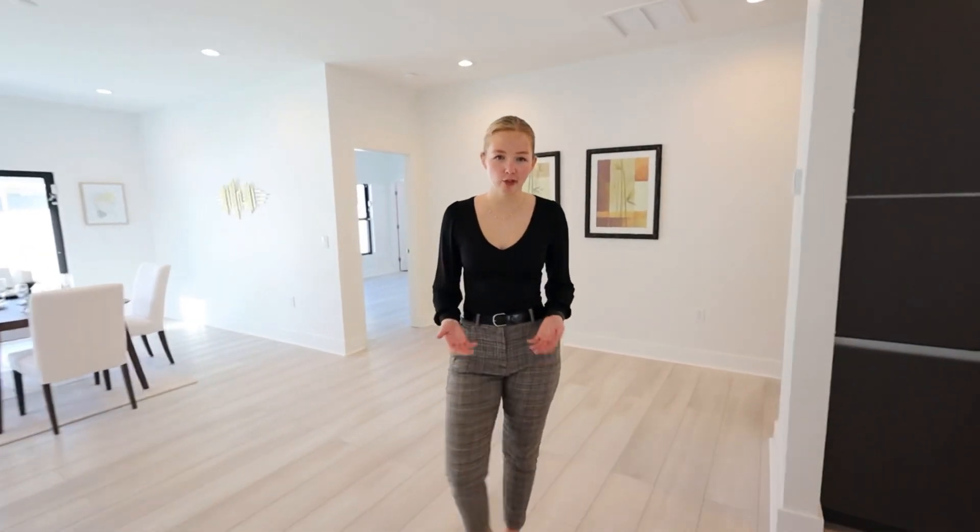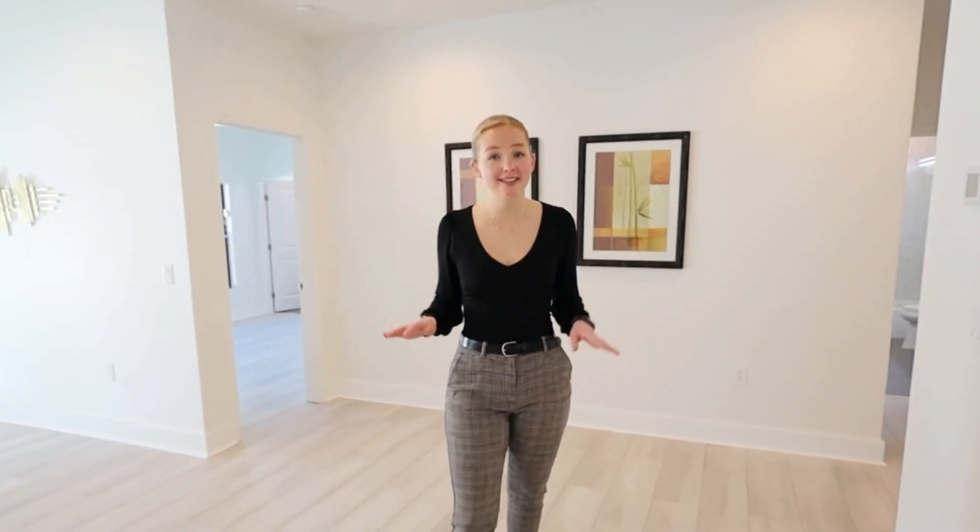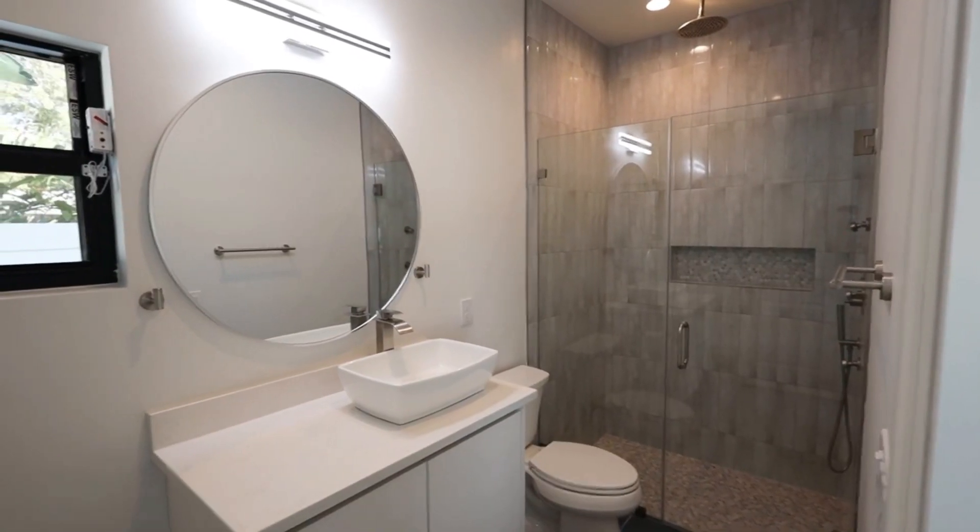This home features a split floor plan. Off of the kitchen and dining area, you will have your first three guest bedrooms and two bathrooms, one with an en-suite.